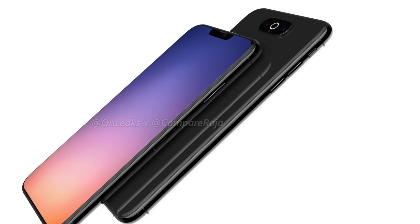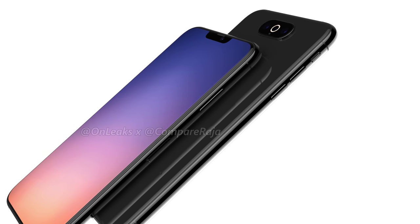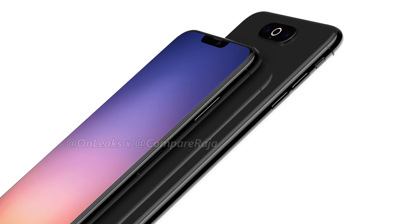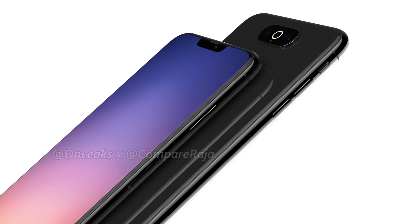Starting off with the 2019 iPhones, there are going to be three new models — basically second-gen versions of what we already have right now. A second-gen version of the iPhone XS and XS Max, and a second-gen version of the iPhone XR. Screen sizes and screen types are all remaining the same. And at least one model is going to get a triple camera setup, with the third lens going ultra/super wide angle.